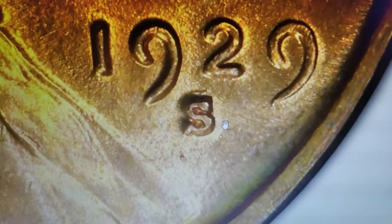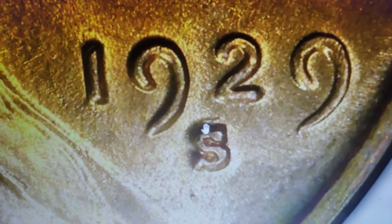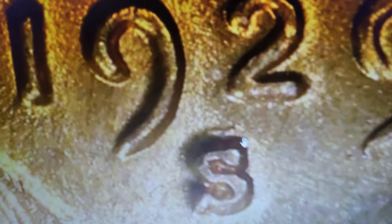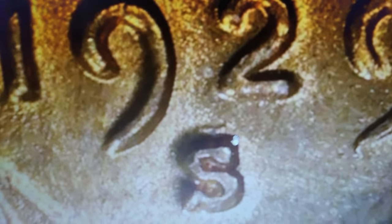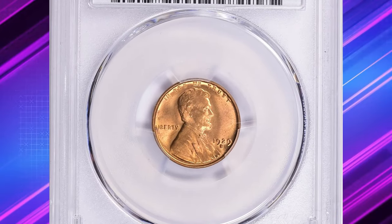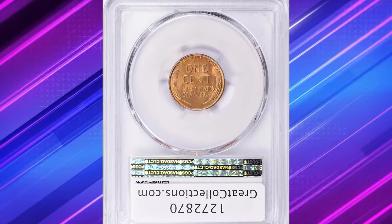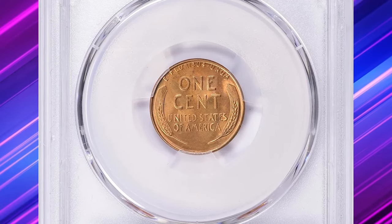This variety features a repunched S mint mark, where the initial S was struck slightly off and then corrected, creating a distinctive doubled appearance. In MS66 red condition, the coin displays a brilliant original red luster with sharp details and virtually no imperfections.